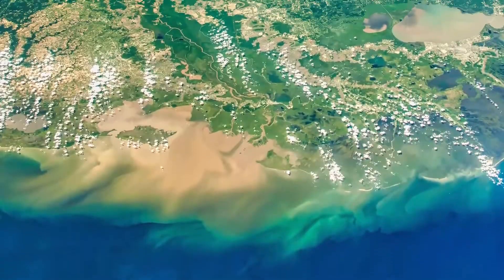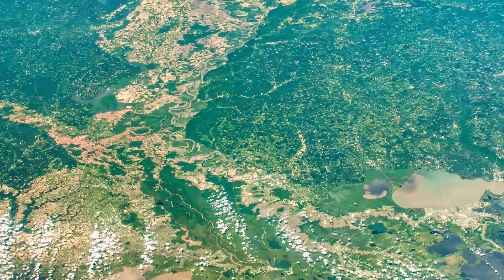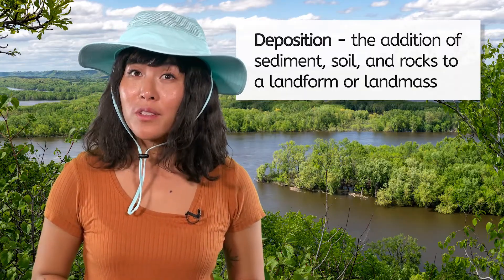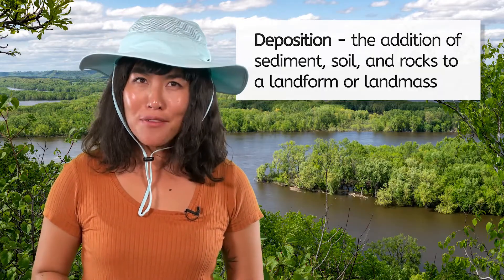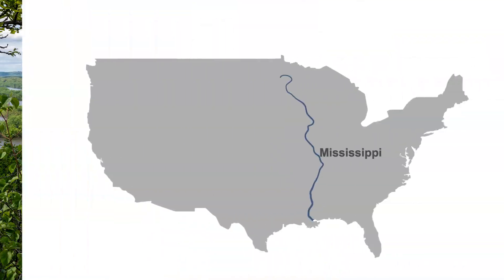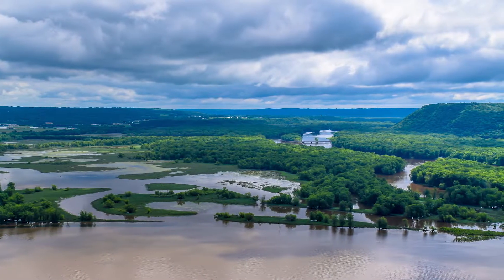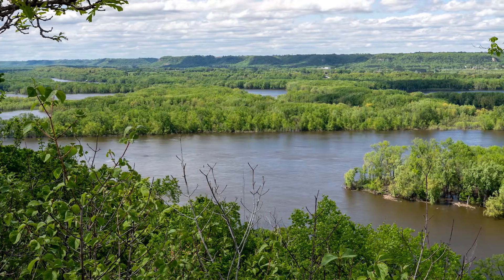Welcome to the Gulf of Mexico, where the Mississippi River's journey comes to an end. This sprawling landscape is a masterpiece of deposition. Deposition is the process by which sediments, soil, and rocks are added to a landform or landmass — just like making a deposit in a bank. But instead of money, nature is depositing bits of rock and soil from one place to another. In this case, the river is carrying sediment from as far north as Minnesota, picking up soil, sand, and organic material and depositing them here, creating a complex network of wetlands, marshes, and channels. These areas where rivers meet oceans are called deltas.